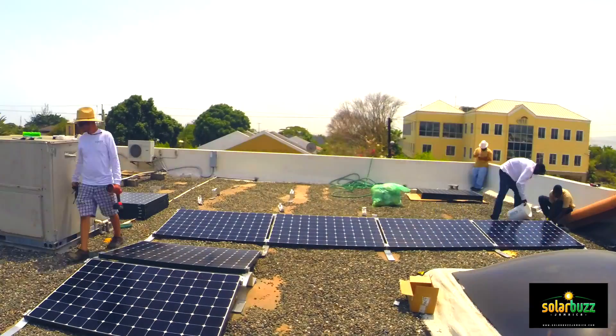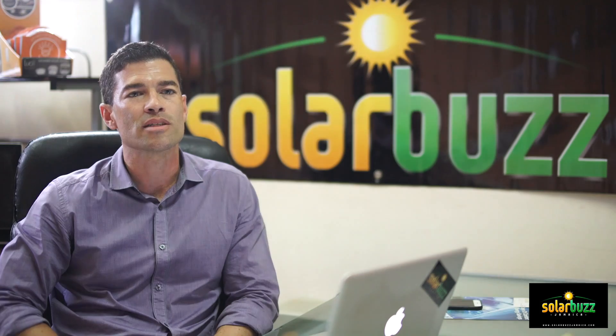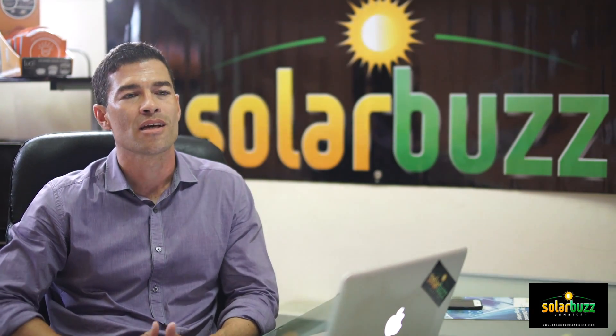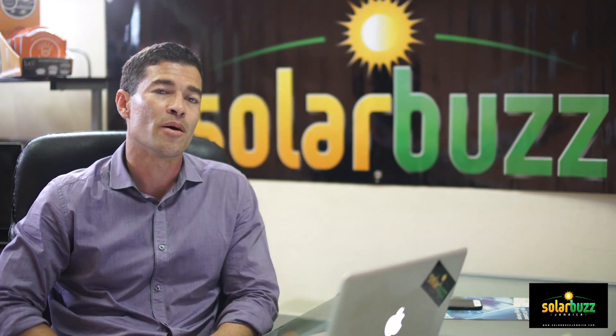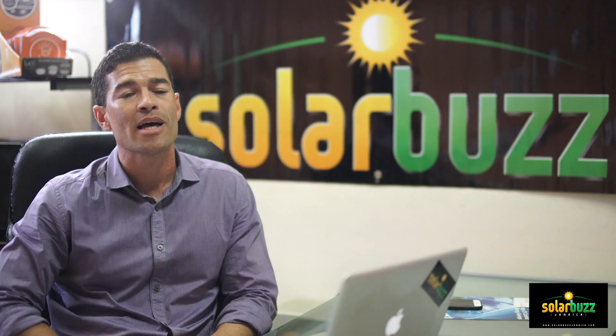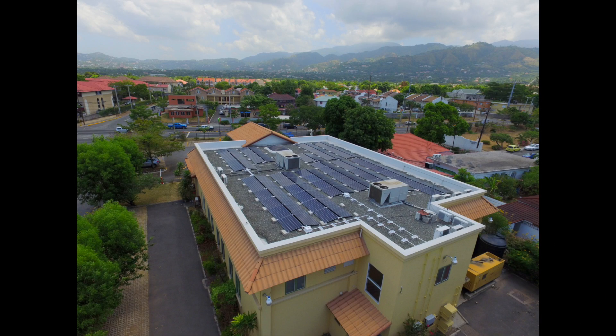Solar energy is very beneficial especially to companies because what it does is it helps to increase a company's bottom line by reducing operational costs. Obviously in Jamaica we have extremely high energy costs, so one way to help the bottom line is to reduce that cost. What solar does is it will help to offset the amount of energy the company is taking in from JPS.